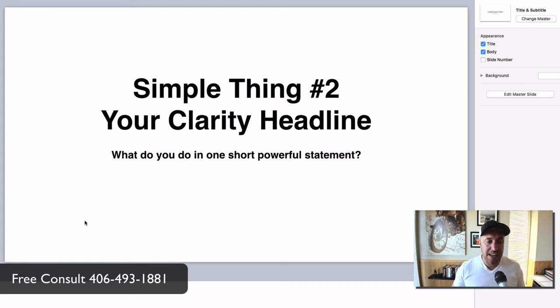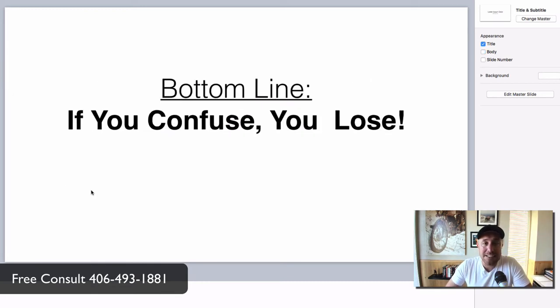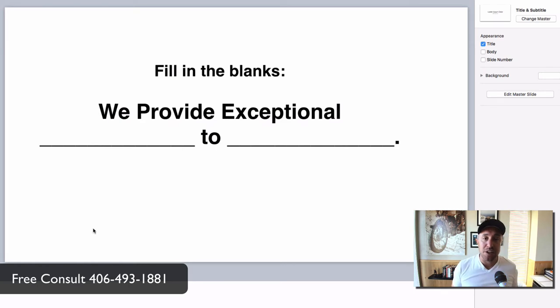Simple thing number two — your clarity headline. Pick one of your big services and make it crystal clear. I know as an electrician you've got lots of different services — you need to have those on separate pages or as a list, but don't put them all in your clarity headline. Pick your one big money-making service and put that in your headline. The bottom line is: if you confuse, you lose. If you give people too many things all at once, you're going to confuse them and you will lose. Create a simple headline that explains what you do and who you do it for in a short, powerful statement. Write down: 'We provide exceptional blank to blank' — fill in the blanks. That's your only assignment on step two.